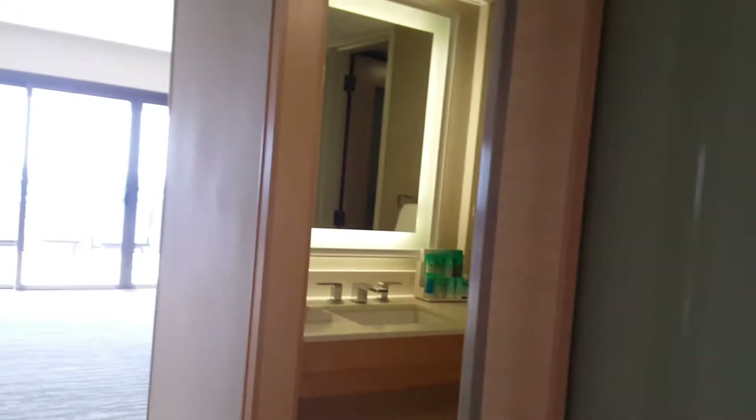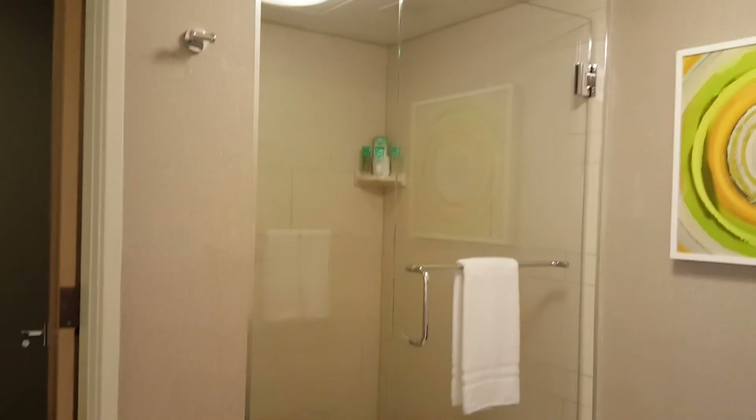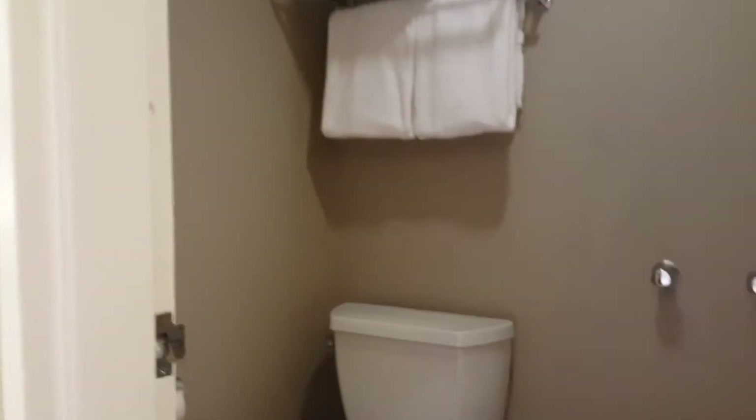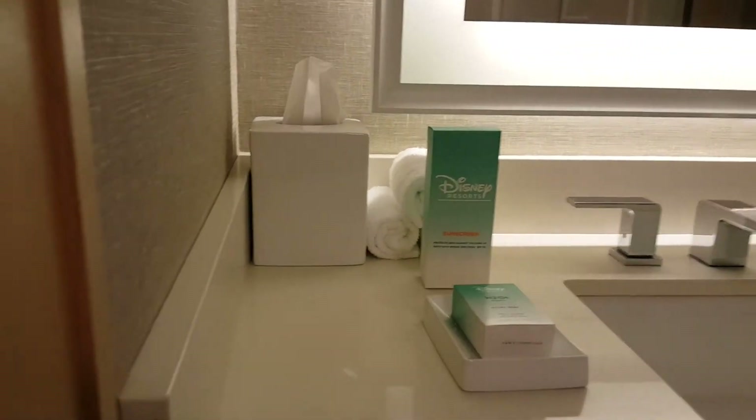The bathroom has a sliding door. There's one closet it looks like, instead of two on the second floor. We do have a shower, a stand-up shower, a hamper, separate toilet and bidet, and our sink is fully stocked with H2O products and some different sunscreens.